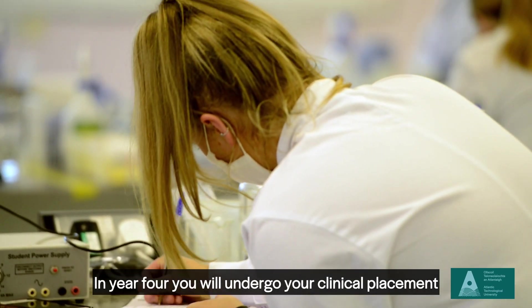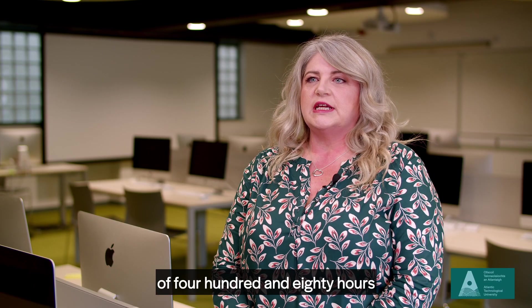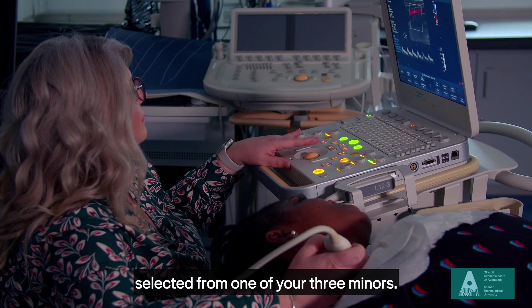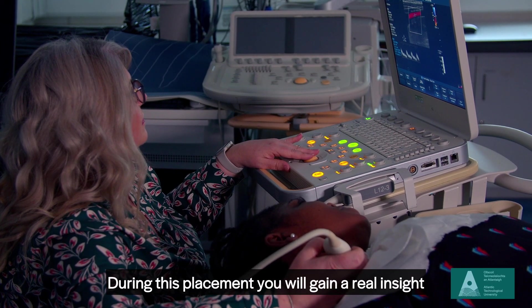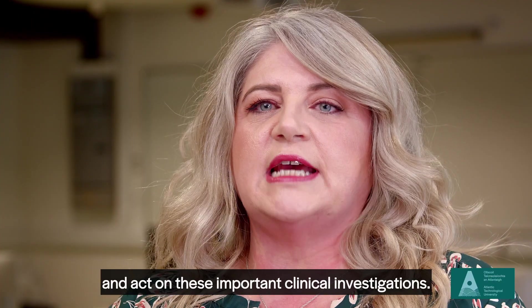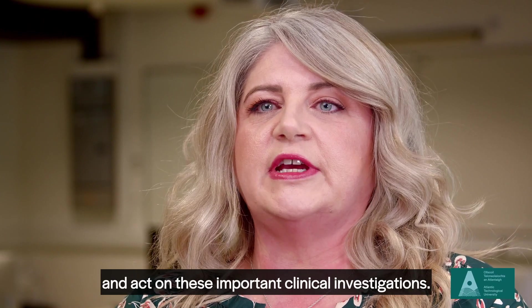In year four you will undergo your clinical placement of 480 hours in your major discipline, selected from one of your three minors. During this placement you will gain a real insight and understanding of how to perform, analyse, report and act on these important clinical investigations.